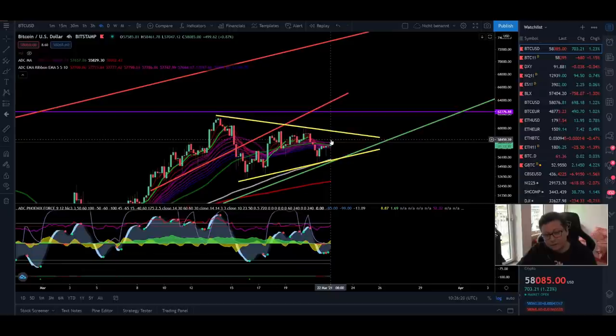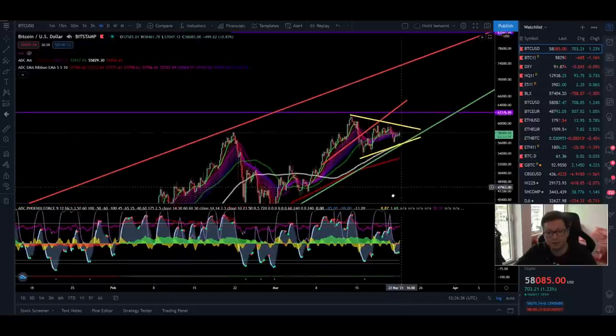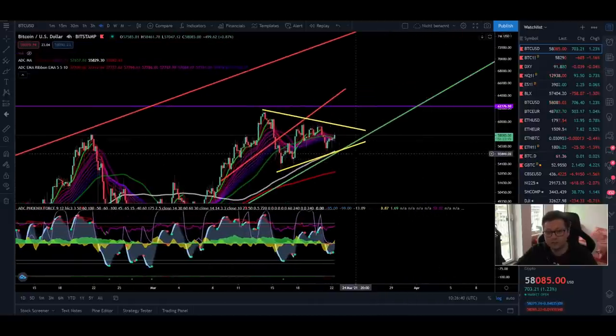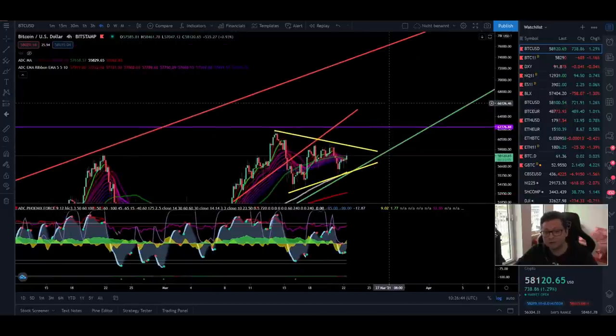Or maybe we're going to have some kind of bigger sell-off and then gear up to our final targets way above $100,000 per Bitcoin. In the lower time frames it looks like we should have a big breakout to the upside incoming. We are right at a very critical point because we are touching the main support of this big rising wedge, and as long as we are not seeing a confirmed breakout to either side, we still cannot trade this.